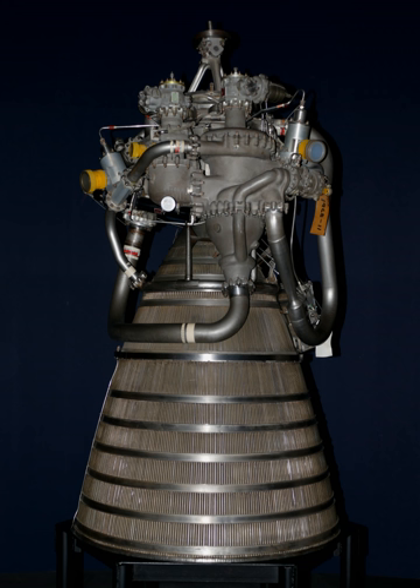Each engine produces 64.7 to 110 kN of thrust in vacuum depending on the version in use. The RL-10 was the first liquid hydrogen rocket engine to be built in the United States, and development of the engine by Marshall Space Flight Center and Pratt & Whitney began in the 1950s, with the first flight occurring in 1961.